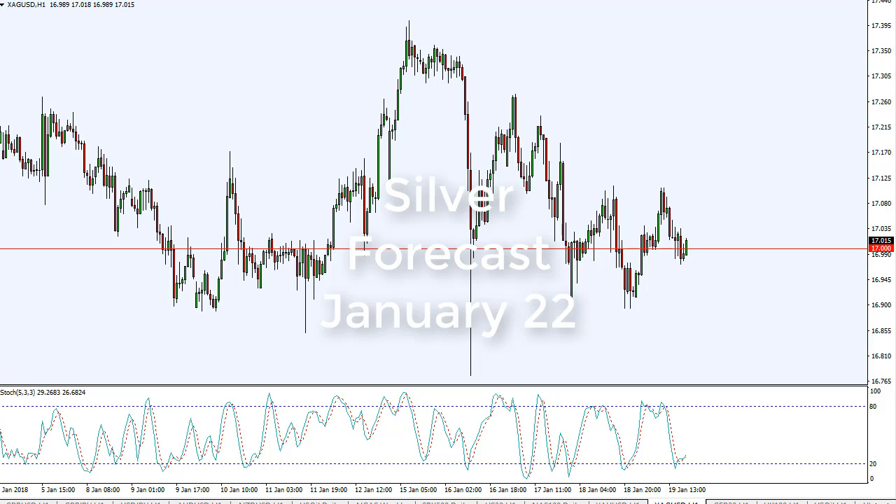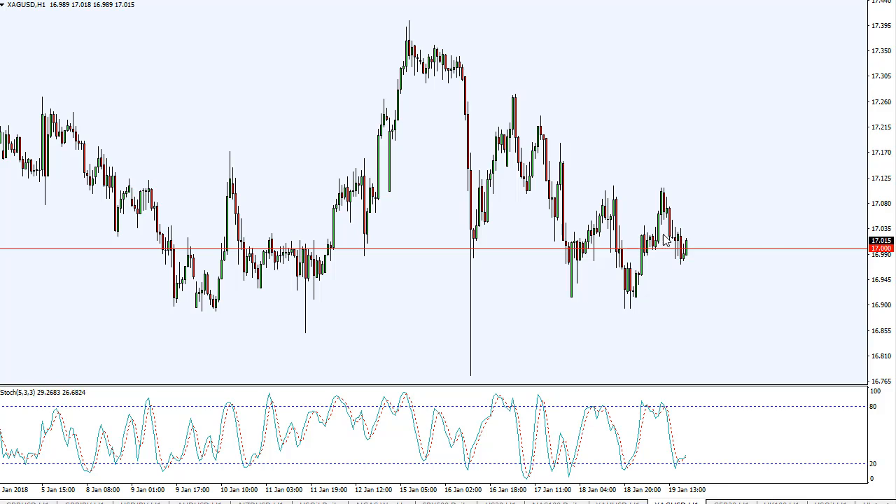From FX Empire, it's Christopher Lewis. I'm looking at silver for the 22nd. You can see that we tried to rally but pulled back to form a bit of a shooting star.